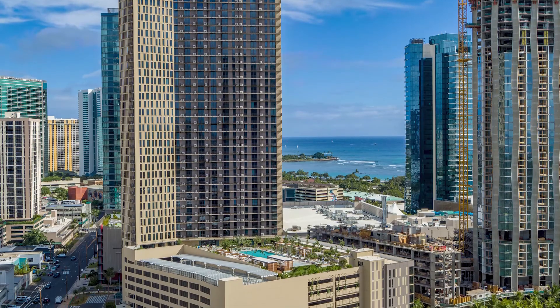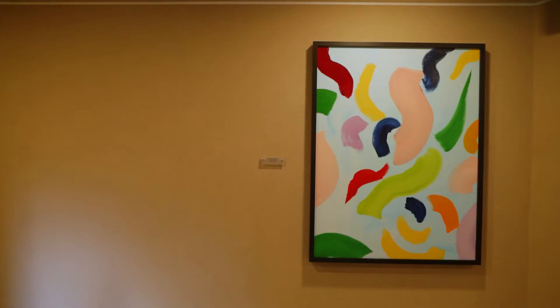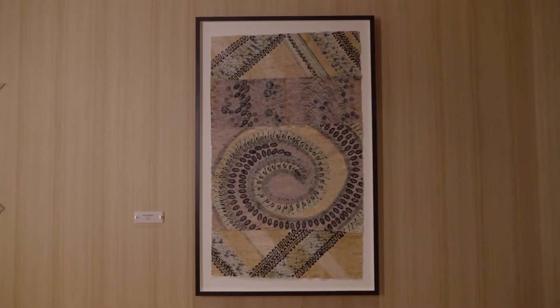There are 217 pieces of art in this building and every single one of them is from a Hawaii artist. The two pieces that I have here are Kuvili and Mo'oni.